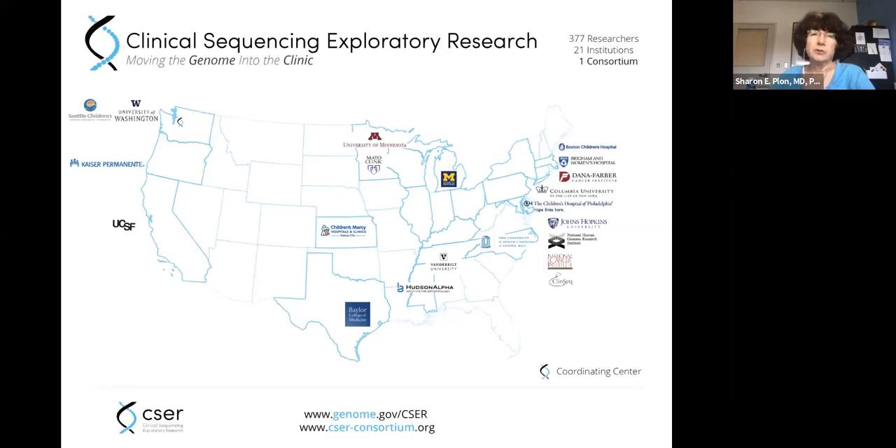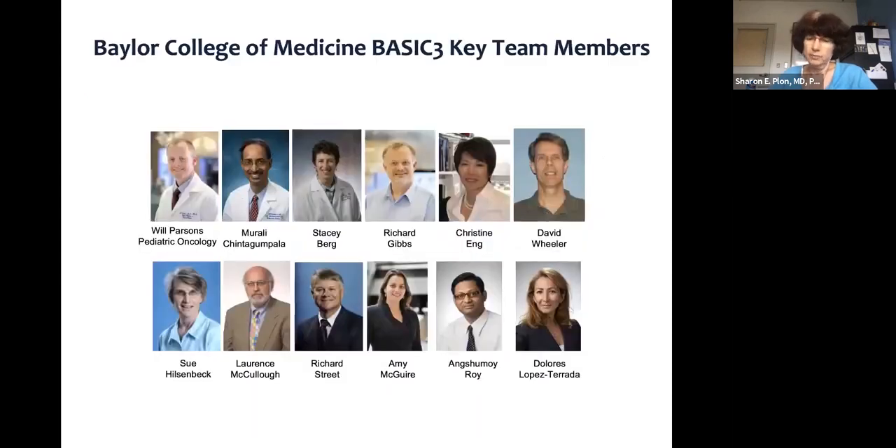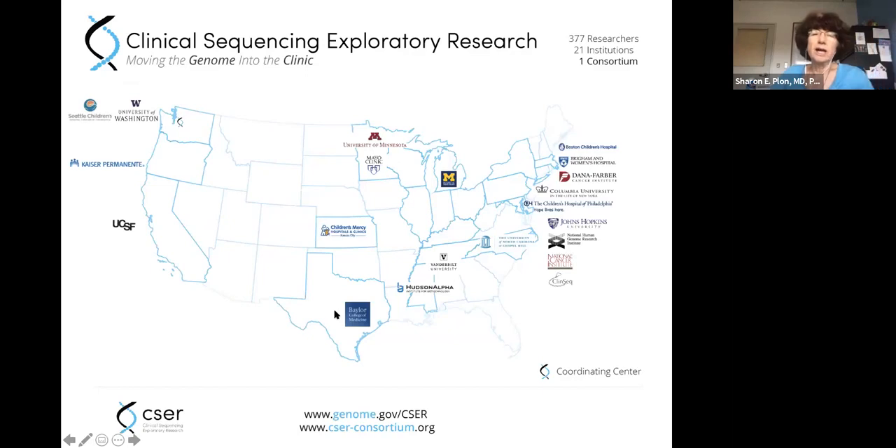Back in 2011, the NIH had the Clinical Sequencing Exploratory Research Consortium, with a request for grants asking whether you could do exome or genome-scale testing in a clinical setting and return results to patients — considered a pretty revolutionary idea in 2011. Three group study sites were selected for cancer germline testing: our study at Baylor College of Medicine and Texas Children's; the Michigan study focused on sarcomas and other high-grade malignancies in children and adults; and the Dana-Farber study focused on metastatic colorectal cancer.